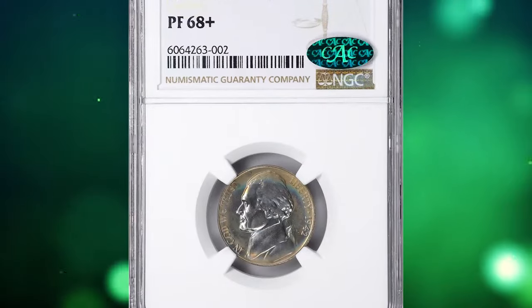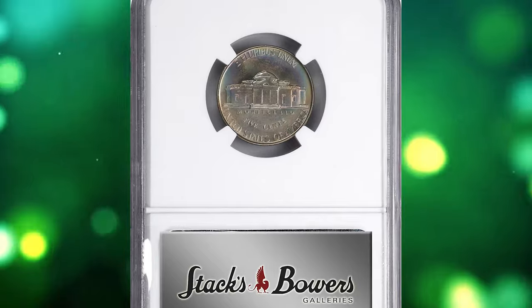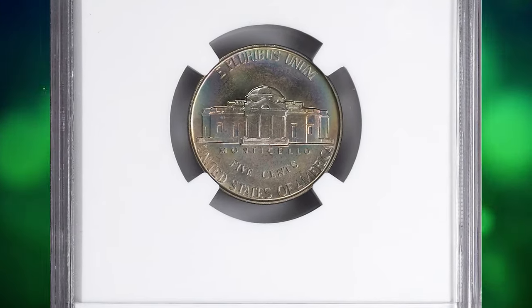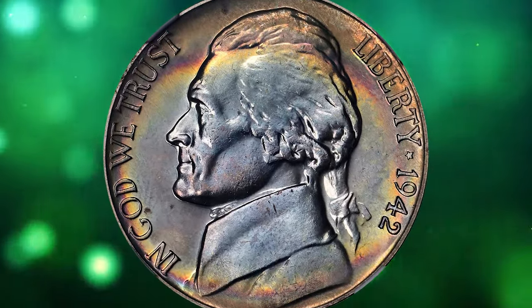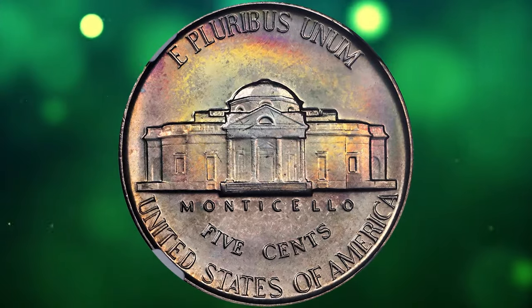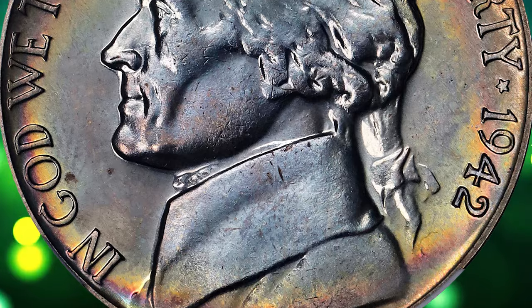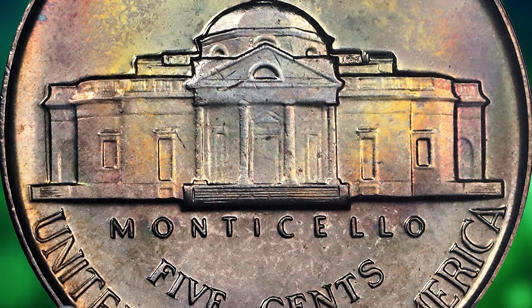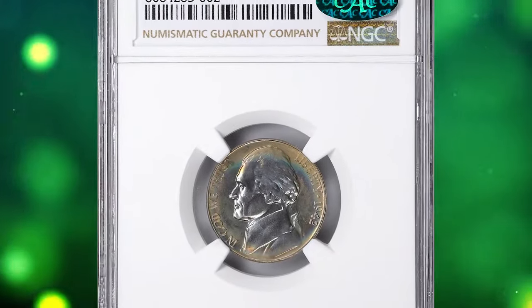Number 5: Attractively toned 1942 Jefferson Nickel Type 1, graded as PR68 Plus by NGC and further approved by CAC. According to Stack's Bowers, this silky smooth example shimmers with a delightful satin to modestly reflective finish and displays a veritable sunset of color at the peripheries, easing into the centers on both sides. In 1942, the US Mint struck two different proof Jefferson nickels: the Type 1 clad version and the Type 2 silver version.